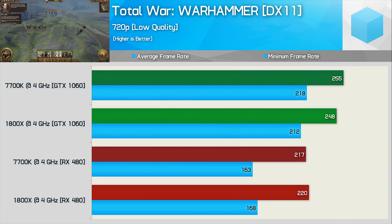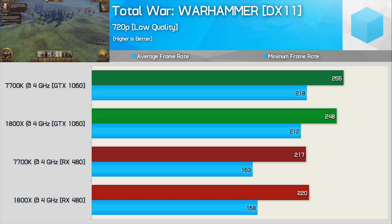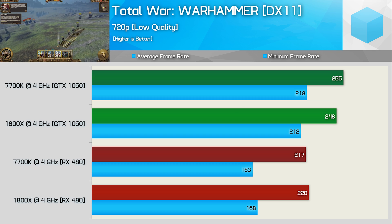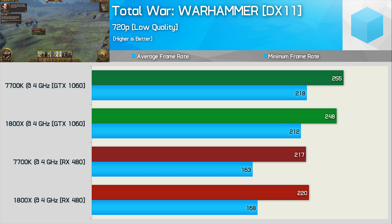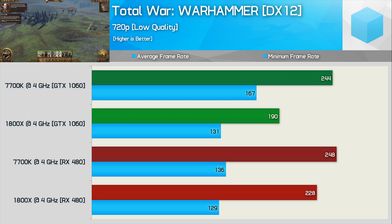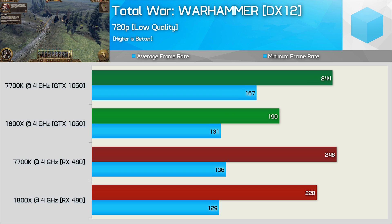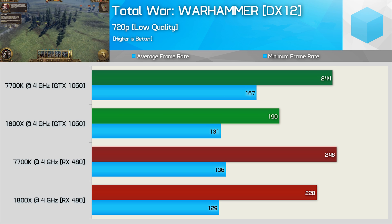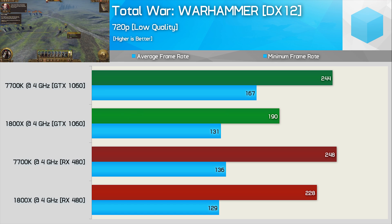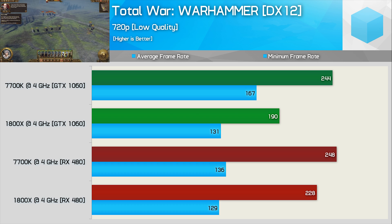Moving on to Total War Warhammer — using DirectX 11, the 7700K does slightly better with the GTX 1060 while the 1800X was a fraction faster with the RX 480, though these aren't decisive margins. In DirectX 12, Ryzen looks significantly more competitive with the RX 480. The 7700K was 28% faster on average and 27% faster for the minimum when using the GTX 1060. Moving to the RX 480, Kaby Lake is just 9% faster on average and 5% faster for the minimum — a seriously huge reduction.